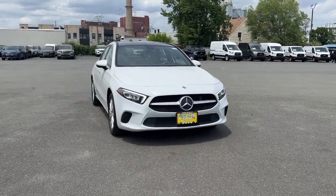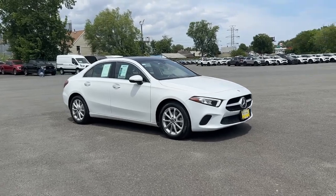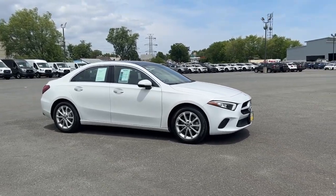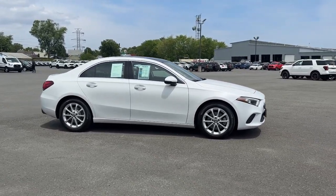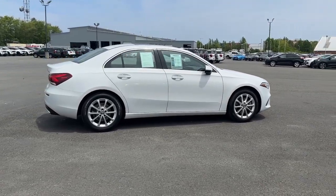Enjoy the view of this 2020 Mercedes-Benz A-Class. With less than 40,000 miles on the odometer, this vehicle stands out from the rest. Take a closer look at this surprisingly affordable Mercedes-Benz A220.